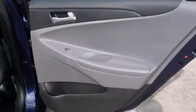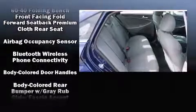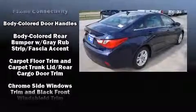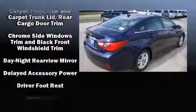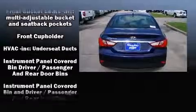Hyundai also prioritized safety and security by including dual front impact airbags with occupant sensing airbag, head curtain airbags, brake assist, a security system, an emergency communication system, and four-wheel disc brakes with ABS.